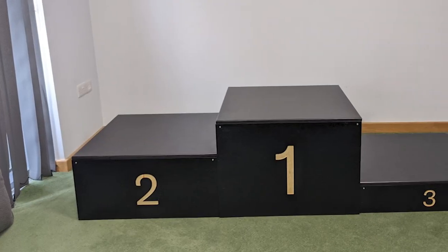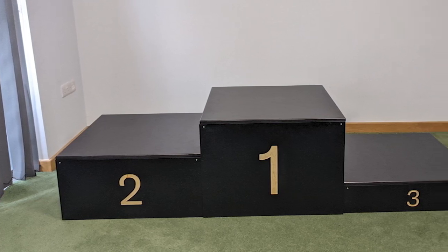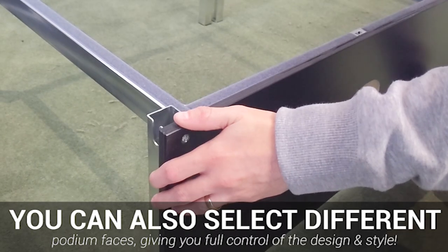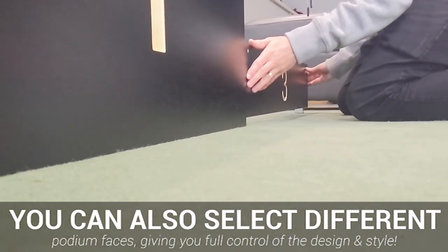The award podiums we offer come in a variety of different styles and colours, such as solid black wood, natural wood and a carpet top finish. Different fascias can be fitted to offer a variety of styles, so you can rest assured that the winner's podium we offer is perfect for your environment.